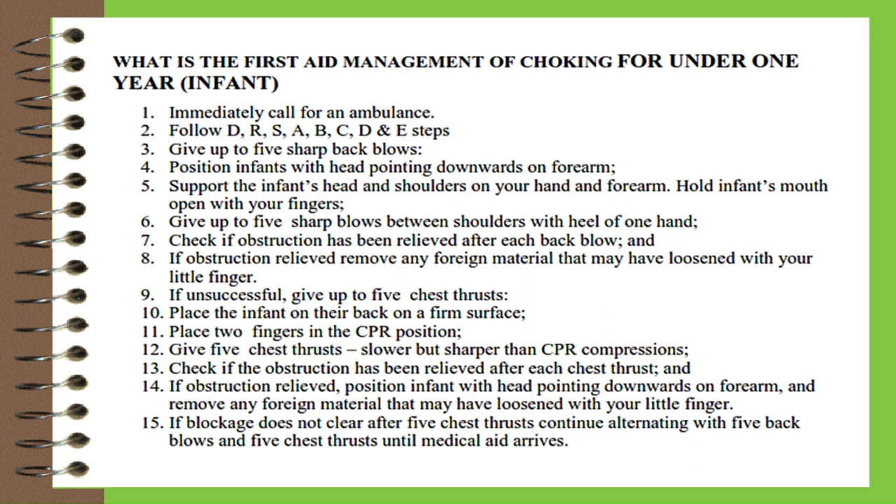Eight, if obstruction is relieved, remove any foreign material that may have loosened with your little finger. Nine, if unsuccessful, give up to five chest thrusts. Ten, place the infant on their back on a firm surface. Eleven, place two fingers in the CPR position. Twelve, give five chest thrusts — slower but sharper than CPR compressions. Thirteen, check if obstruction is relieved after each thrust. Fourteen, if relieved, position infant head-down and remove any loosened material. Fifteen, if blockage does not clear, continue alternating five back blows and five chest thrusts until medical aid arrives.